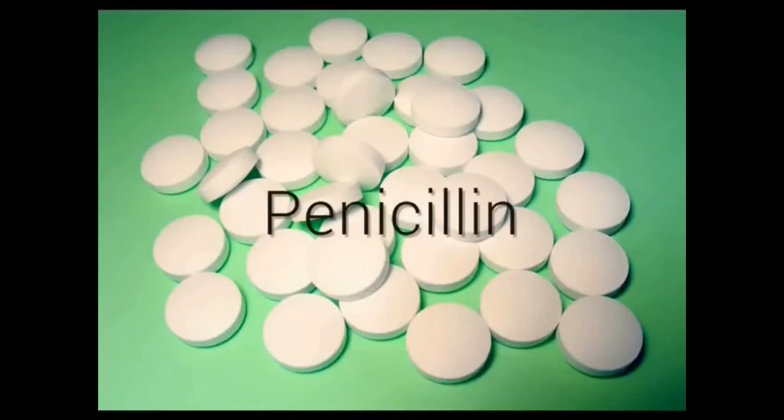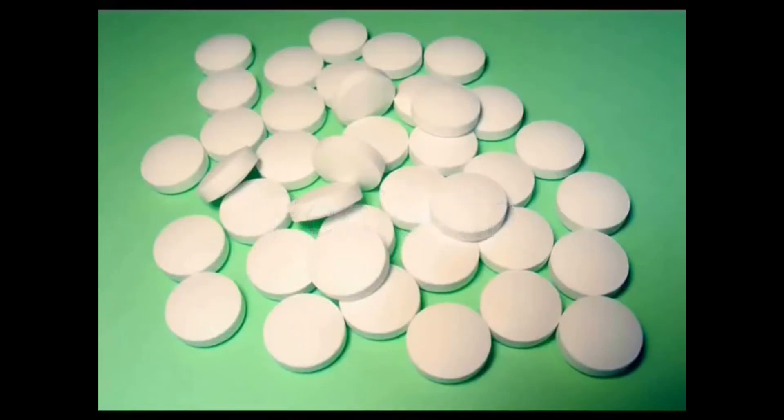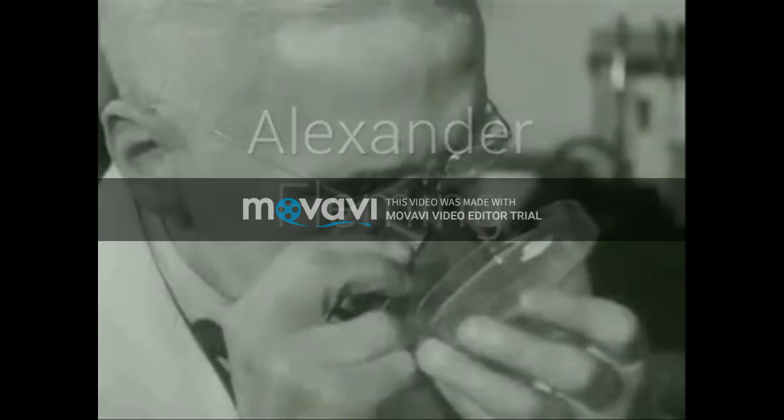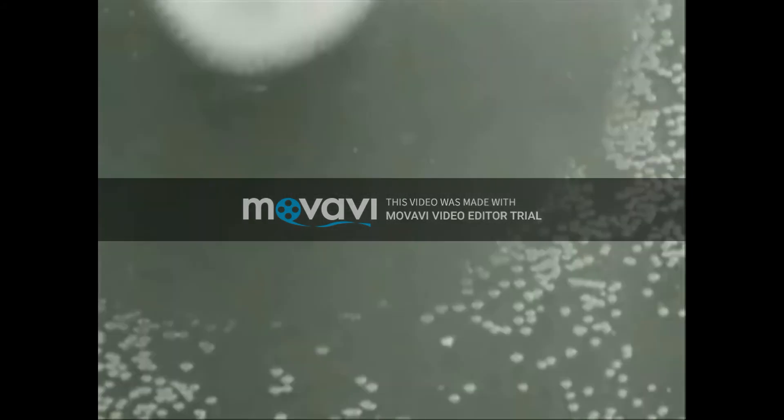Penicillin is an antibiotic which uses fermentation in order to be produced. It comes from the fungus Penicillium. A scientist named Alexander Fleming discovered its use as an antibiotic in 1928 when he noticed, by accident, that the fungus was growing on his agar plates, killing off the bacteria around it.